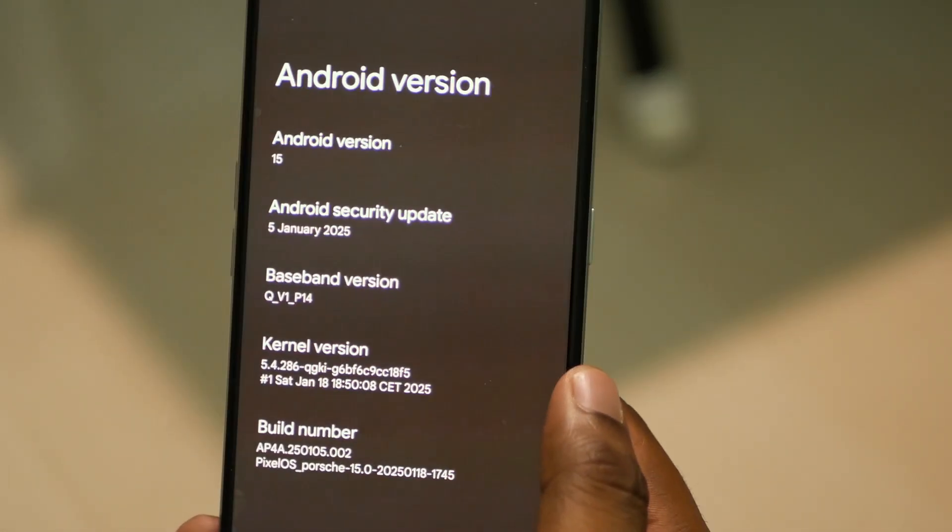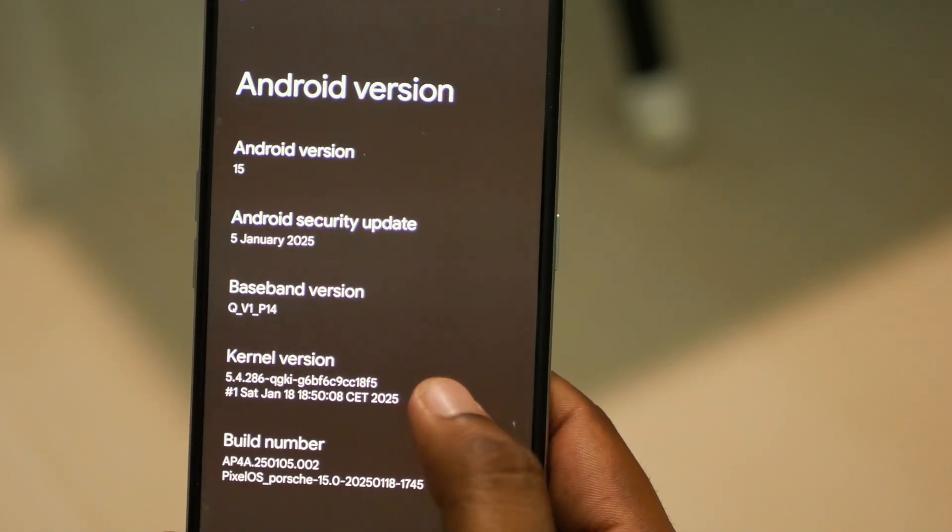This is the first Android 15 build of Pixel OS for the Realme GT2, and I have been using it for around a week now.